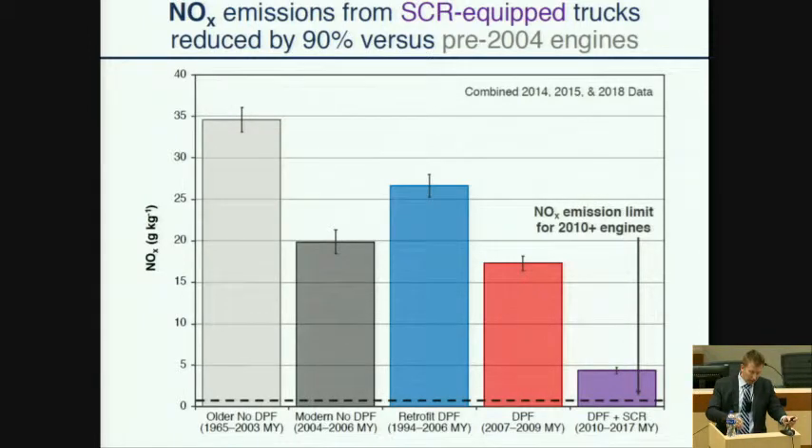Now onto some results, which will take a very similar form throughout the rest of the slides. This shows NOx emission rate in grams per kilogram of fuel for five different engine technology categories. The highest emissions are for the oldest class of trucks and the lowest for the newest. Trucks with SCR have NOx emissions that are 90% lower than pre-2004 engines — a rather marked reduction. NOx emissions are decreasing with increasing engine model year, but the largest change is associated with moving to trucks with SCR systems.